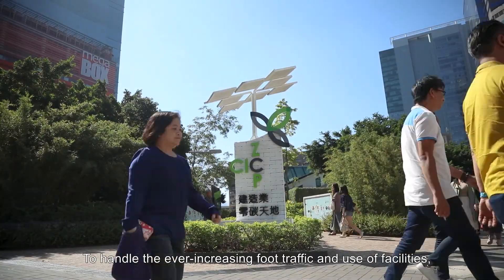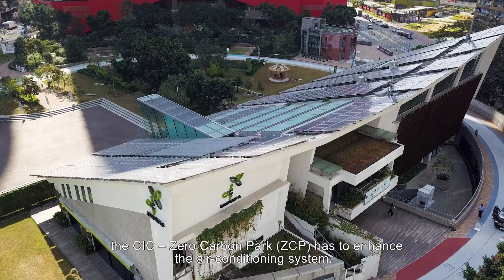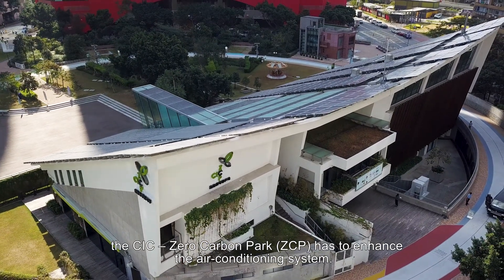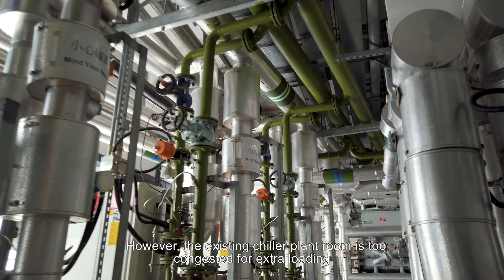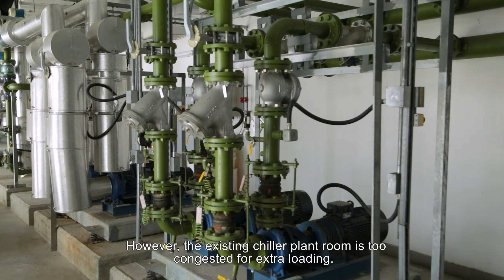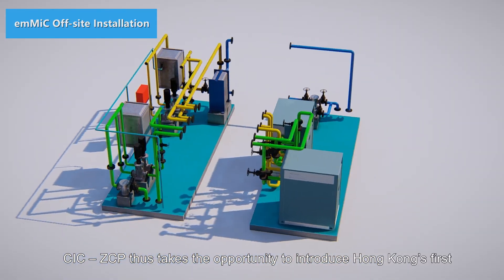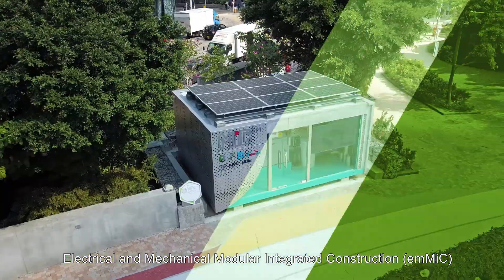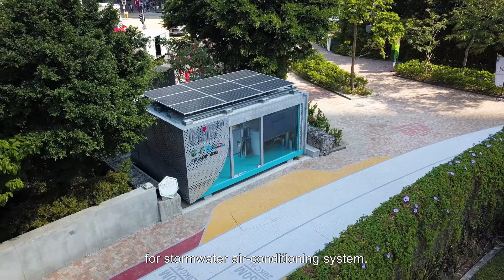To handle the ever-increasing foot traffic and use of facilities, the CIC Zero Carbon Park has to enhance the air conditioning system. However, the existing chiller plant room is too congested for extra loading. CIC ZCP thus takes the opportunity to introduce Hong Kong's first electrical and mechanical modular integrated construction for stormwater air conditioning system.